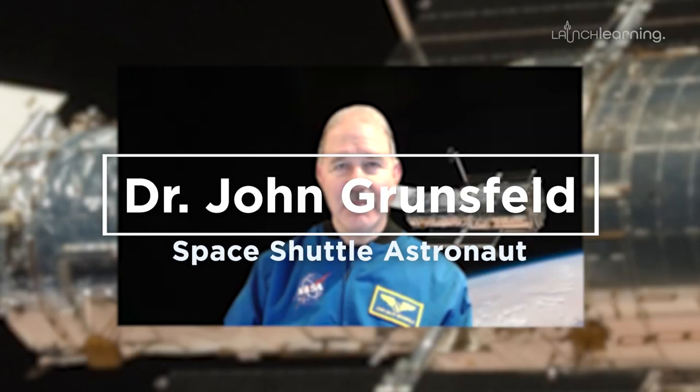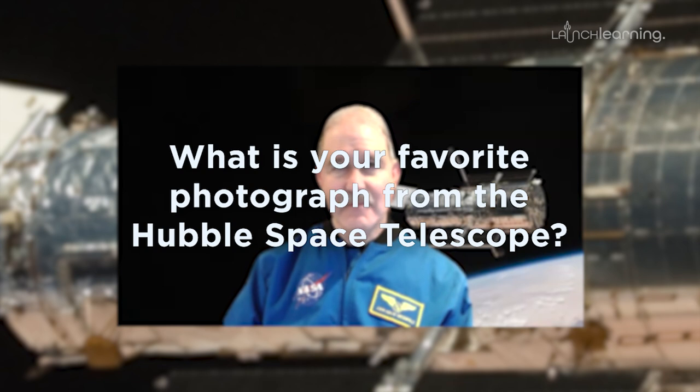Five, four, three, two, one, zero. All engines running. Liftoff. We have a liftoff.